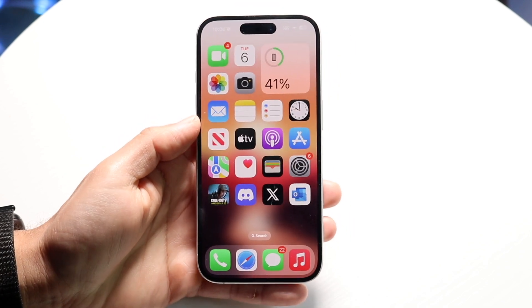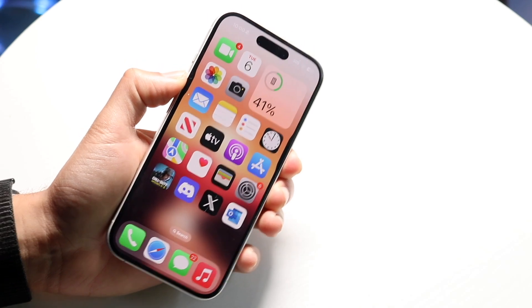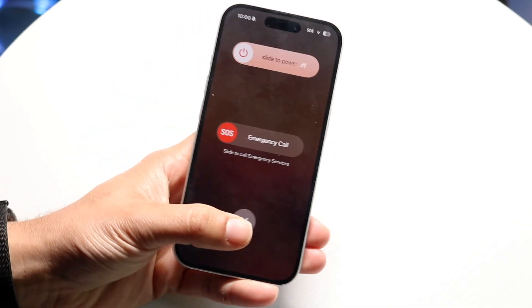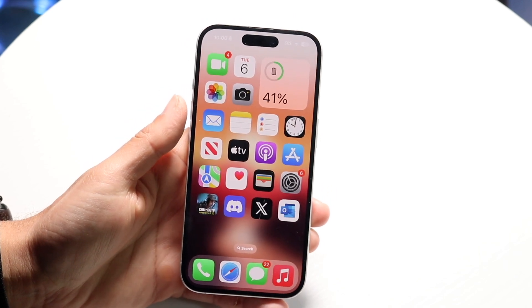If that's still not working, you might want to try restarting your iPhone. Hold down the buttons you normally would to restart your device, slide the power off, and see if that ends up fixing it. Hopefully those things end up fixing it for you.